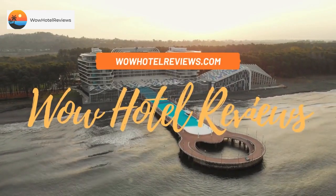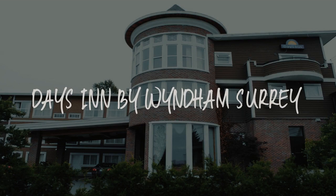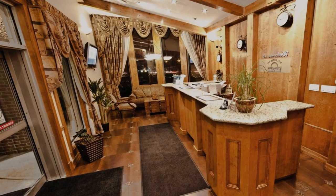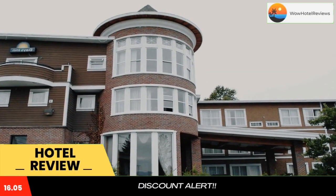Hello guys. Welcome to Canada Hotel Explorer. Today I am reviewing Days Inn by Wyndham Surrey. It's a two-star hotel. Please use our booking.com link in the description to book the hotel and get good pricing.